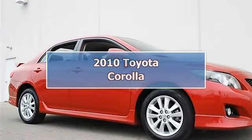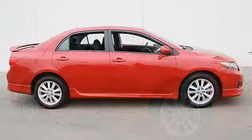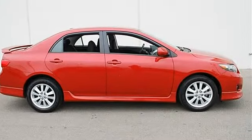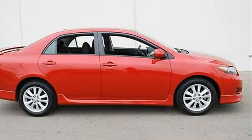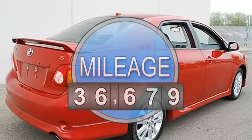2010 Toyota Corolla 4-door car. This vehicle features the following equipment: automatic, gas I4, 1.8L 110, FWD upgrade packaging.